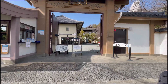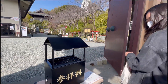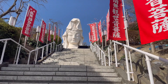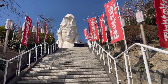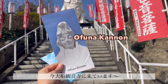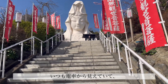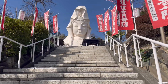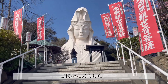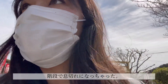300 yen. We are here at the Ofuna Kannon. I always see her from the train on the Yokosuka line, but I've never seen her this close before. Came to say hello. I'm out of breath from the stairs!